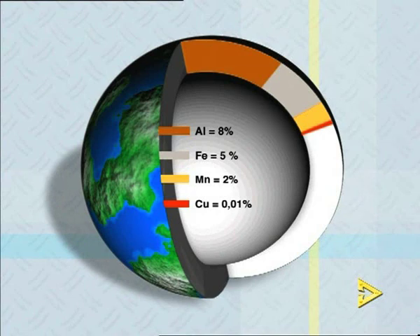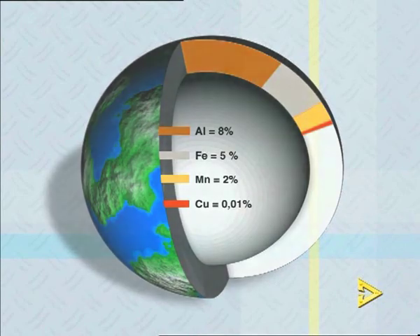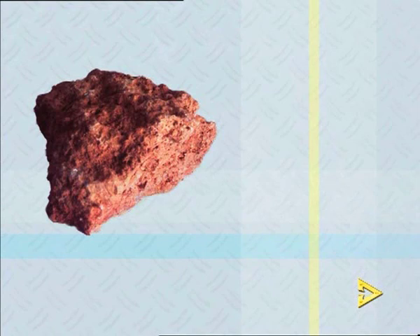We all live on aluminium, since 8% of the structure of the Earth's crust consists of aluminium. In opencast mining, it is extracted from the aluminium ore bauxite.